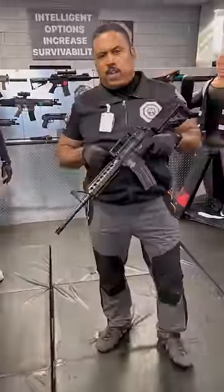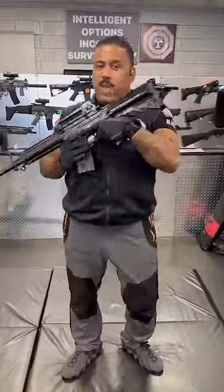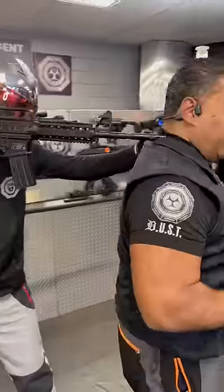Detroit National Training. I want to share with you how you can increase your survivability when someone has you hostage and has a rifle in the back of your head, back of your neck area. In this case, it's a hostage situation — they have you here.